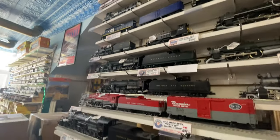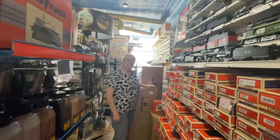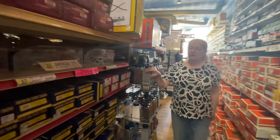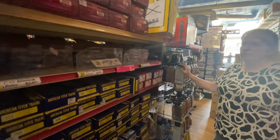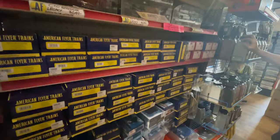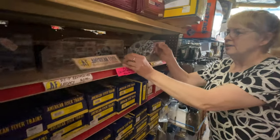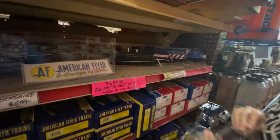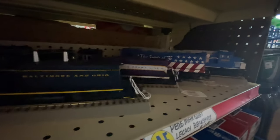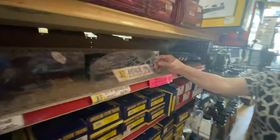It's a good thing they have 16-foot ceilings, otherwise they wouldn't be able to fit everything. Here is the American Flyer section — they haven't forgotten their American Flyer customers. Lionel owns American Flyer and there are some really neat engines here too, with digital Bluetooth just like the others.